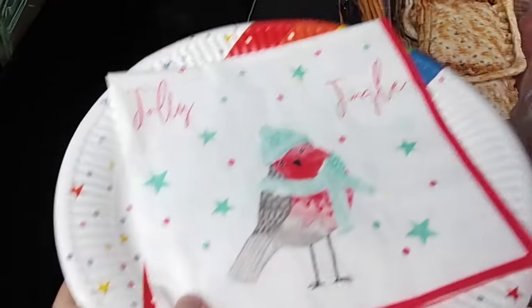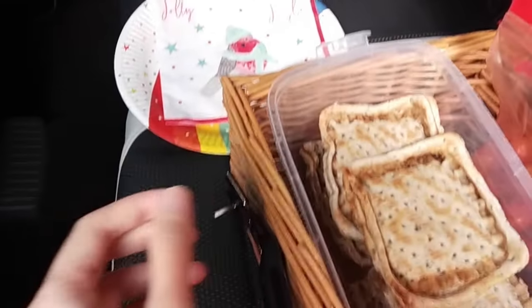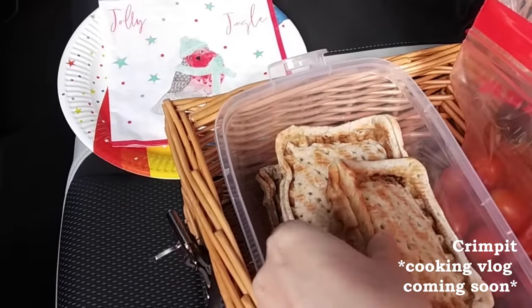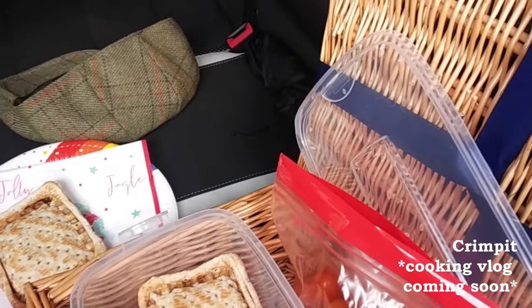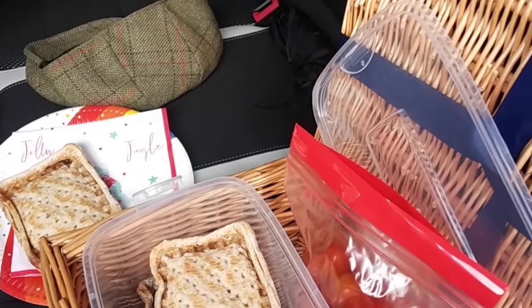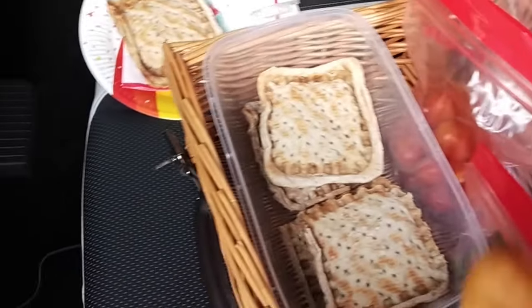Kita sekarang sudah sampai di parkiran untuk piknik. Kita siapin dulu tempatnya. Ini namanya Kreti Krim Pit, sejenis sandwich isi ya guys. Lanjut aku mau ngambil pastel juga.